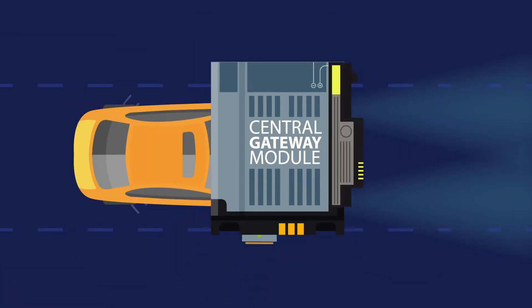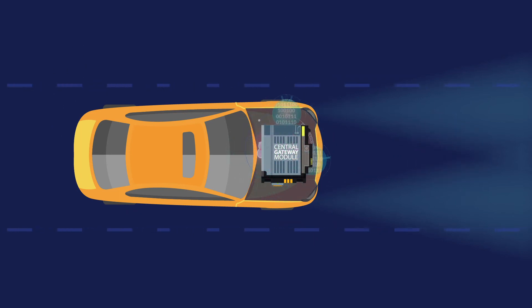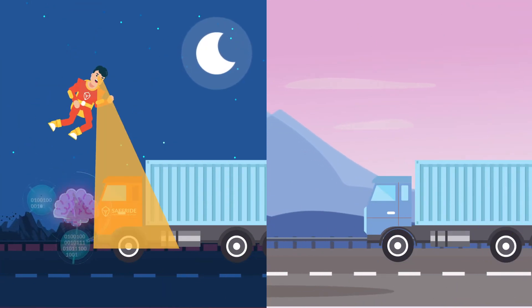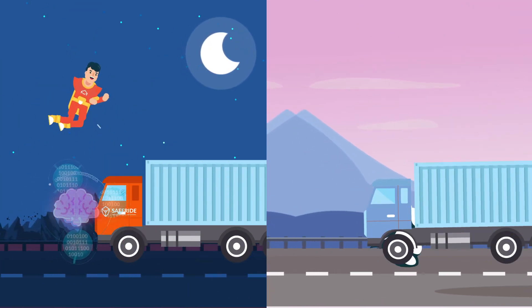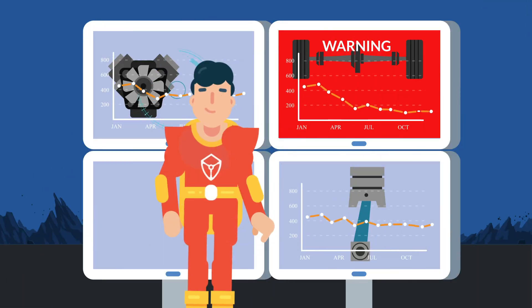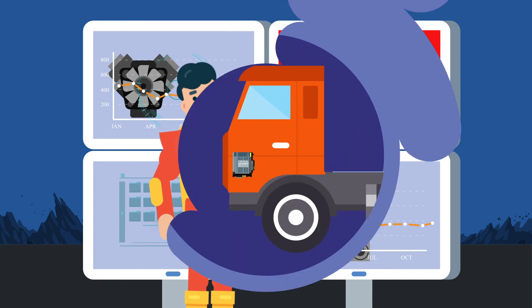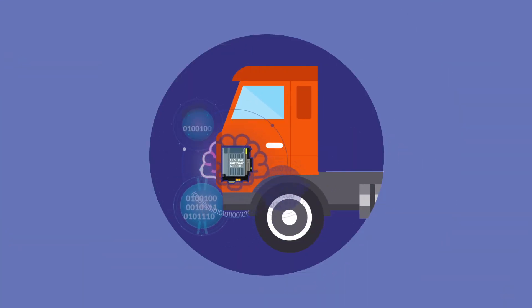Unlike existing VHM solutions that operate in the cloud, SafeRide's VHM solutions can operate onboard vehicles in real time, helping OEMs and fleet owners predict vehicle health issues and prescribe the appropriate maintenance, estimate the remaining useful life of components, detect performance degradation, and determine the root cause of problems.